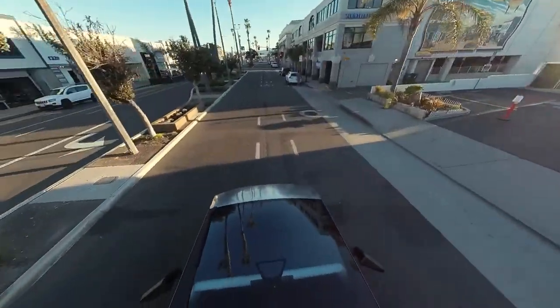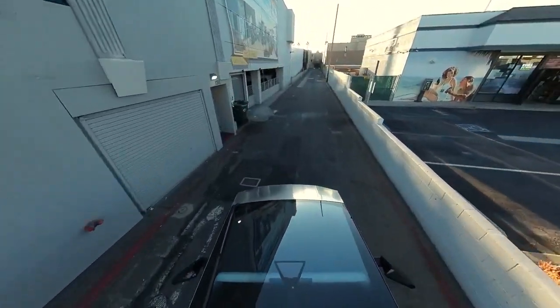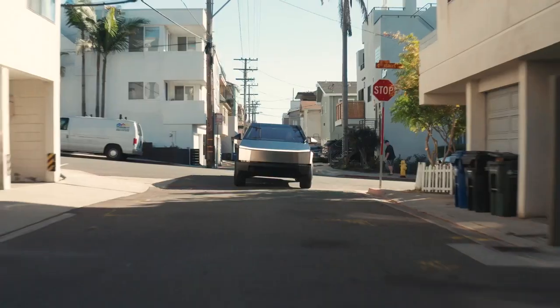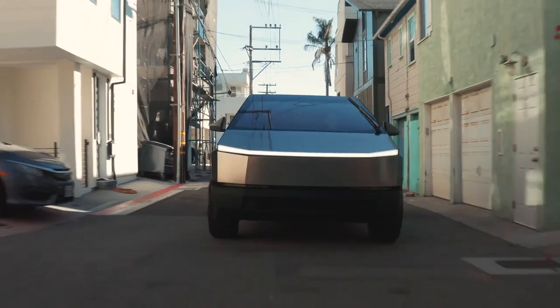And the best part? This is just the beginning. But what if we want to make it even more personal? Every driver is unique, and so should be their vehicle. The Cybertruck offers a range of customization options to suit your style. Let's dive into the ways you can make your Cybertruck truly your own.